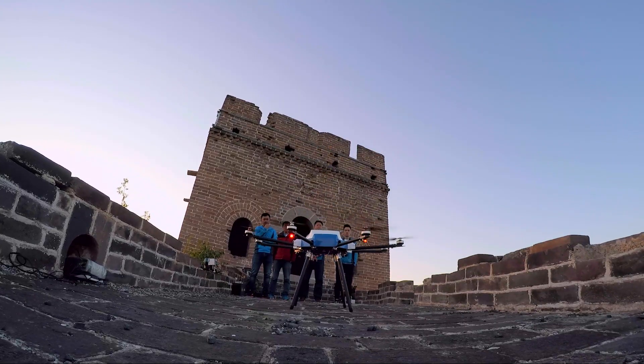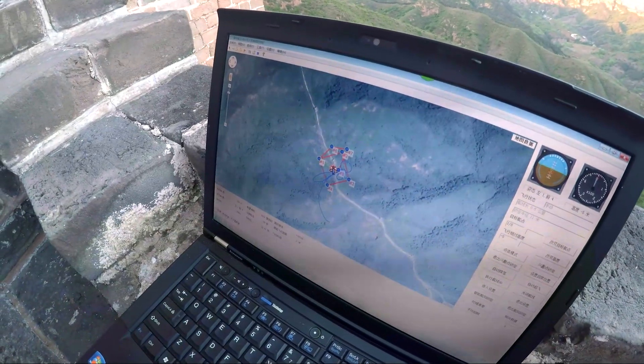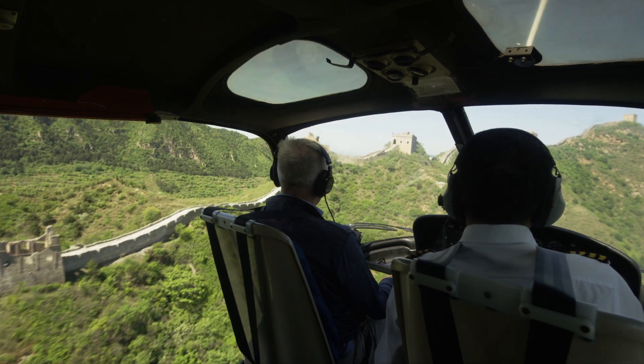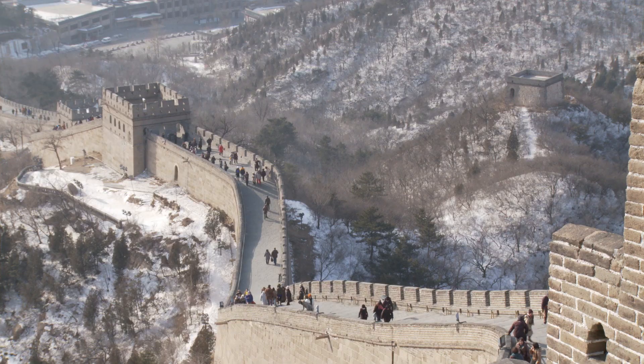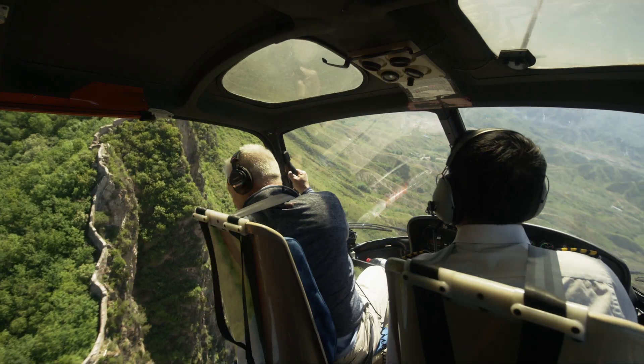So after surveying the Great Wall, what does the ancient structure teach us? What the Great Wall actually teaches us as engineers is this idea of longevity. We're in an area where there's huge temperature ranges every year — this part of China can be minus 30 degrees C in the winter and plus 40 degrees C in the summer.